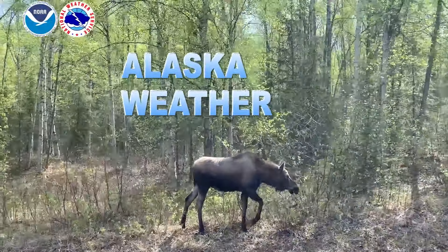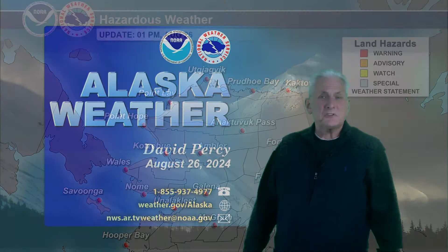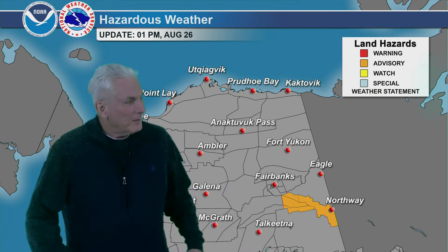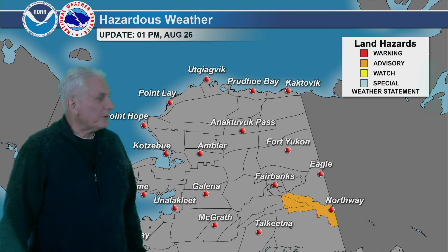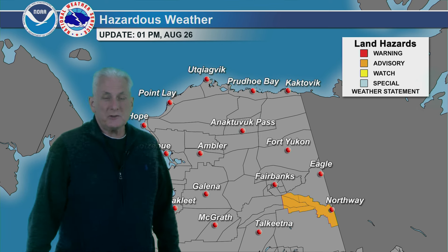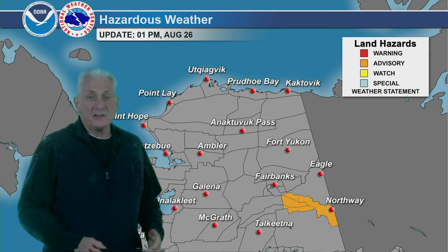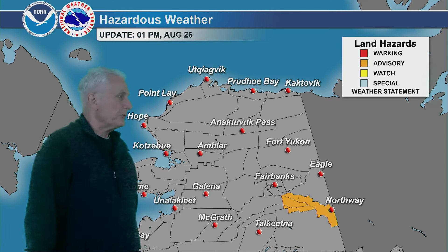And now the general weather around Alaska. First up, on the hazardous weather graphic here, there's a wind advisory out for the eastern Alaska range from 11 p.m. tonight until 11 p.m. Tuesday night, and that's for gusty south winds gusting as high as 50 to 60 miles per hour, especially through the passes in the eastern Alaska range.